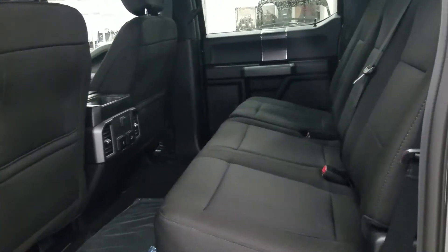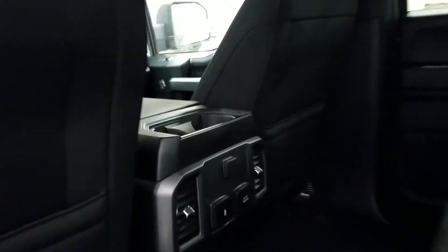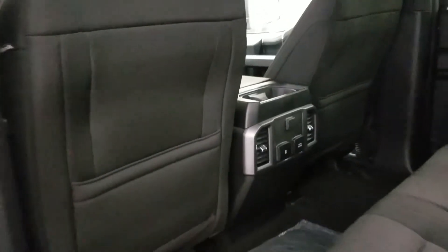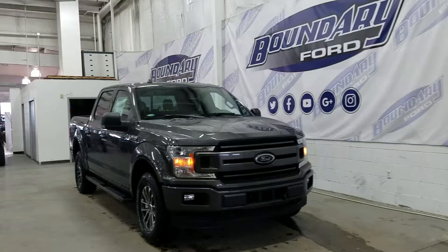We have a flat storage floor, a 60-40 split bench, and the ability to charge electronic devices on 12-volt, 110, or smart charger speed ports. We have a set of rear air vents, storage pockets in the backs of the seats, second row power windows, a door speaker, and door storage.